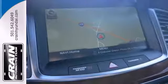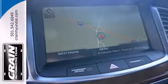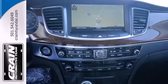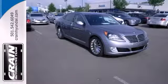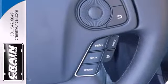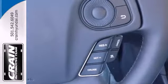Perhaps luxury trappings like heated and ventilated seats, climate control, memory settings, and a power moonroof catch your eye. Or maybe the best in tech features like navigation, a garage door transmitter, and adaptive cruise control is what moves you.